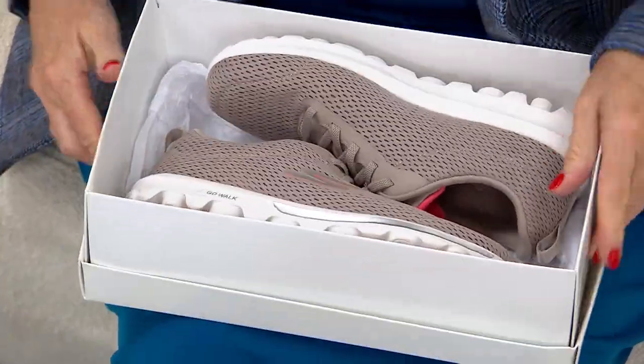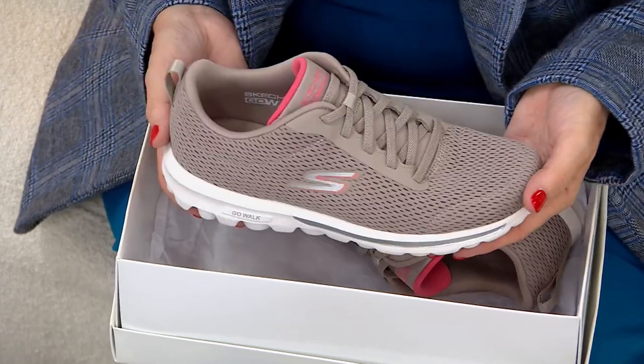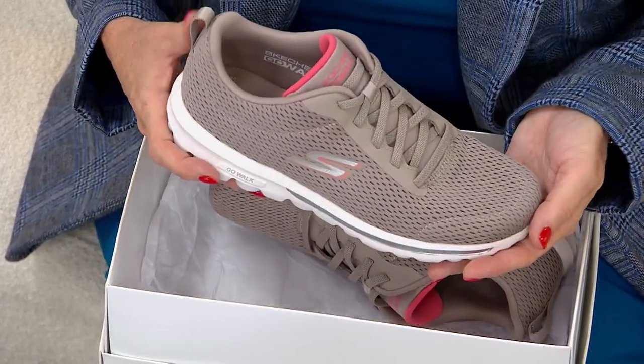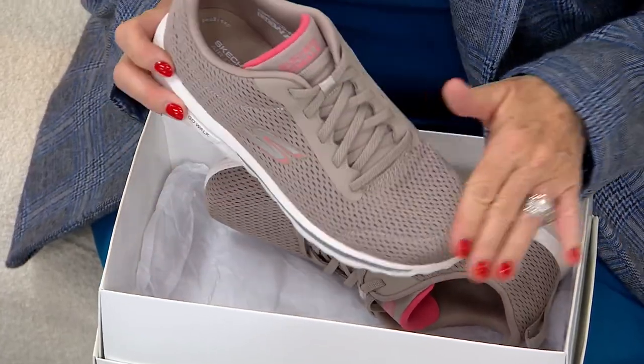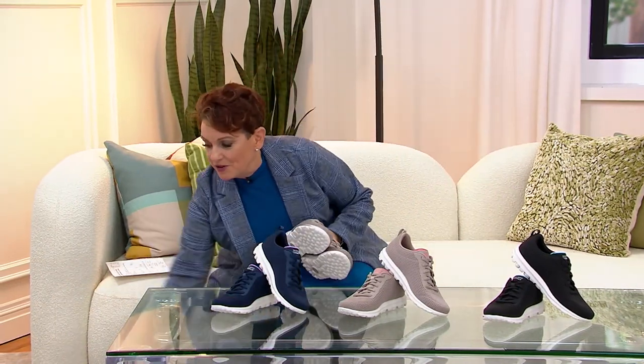Around September 1st is a time of year when you think, let me go ahead and maybe try some new skincare. It's also the time of year when we say, you know what, it's time to upgrade your sneakers — whether it's to tour around and have fun at museums, go to craft fairs, hit the farmer's markets, or just walk around the house for goodness sake.